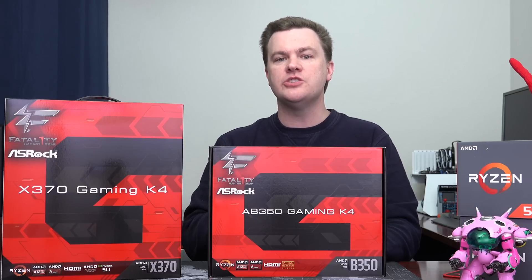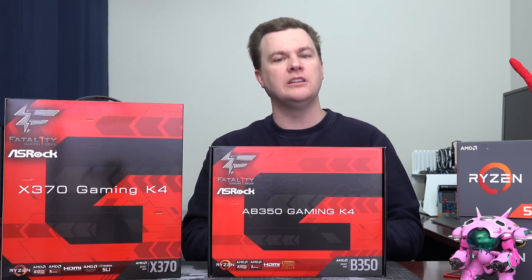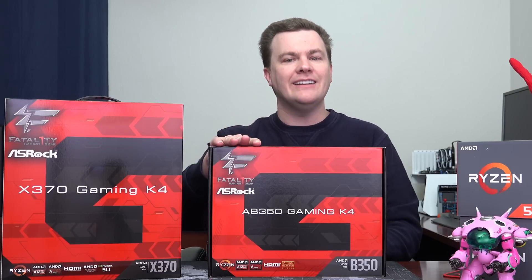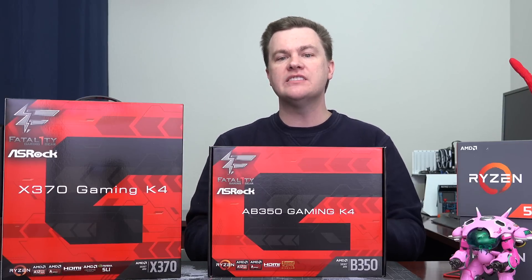In terms of the chipset itself, there are not huge differences. It's the features that motherboard companies choose to put on the boards that really make the difference. These are ASRock boards, and ASUS, MSI, and Gigabyte boards are going to be a little bit different. But in general, $99 boards tend to have pretty similar features and $150 boards tend to have pretty similar features. So as I go through this comparison list, check out these features I'm about to highlight besides just the chipsets themselves — that'll help you make an informed decision.